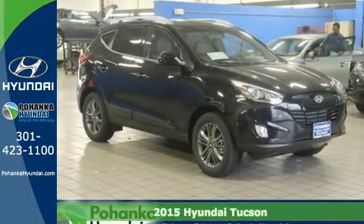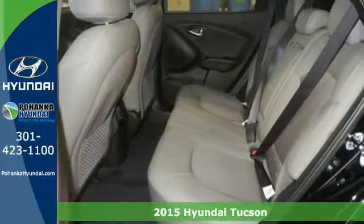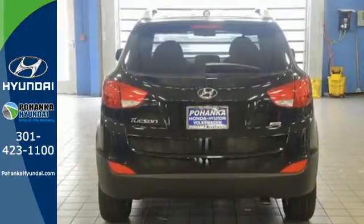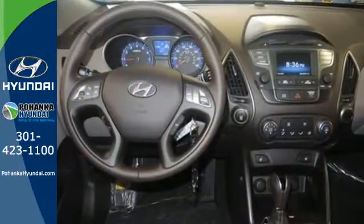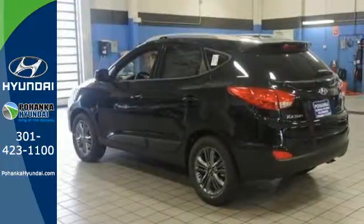It's a 2015 Hyundai Tucson. Enjoy the style of this family-friendly SUV. All the safety features you deserve are packaged in the stunningly sleek body. The tire pressure monitor, stability and traction control, multiple airbags, and active front head restraints keep you and yours safe.